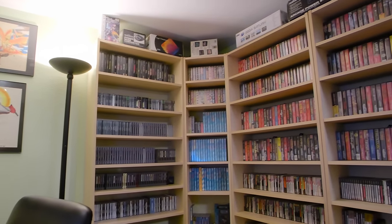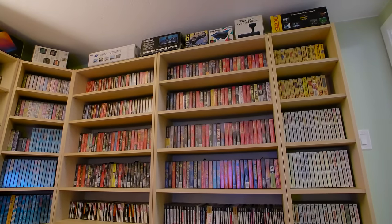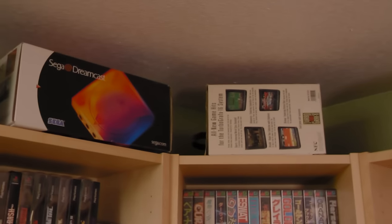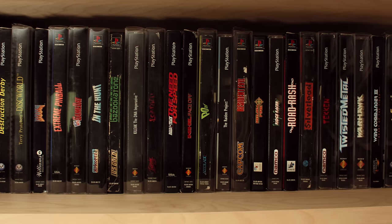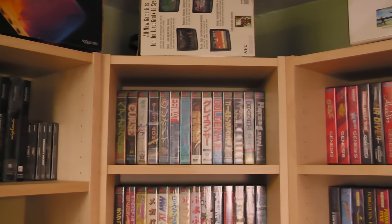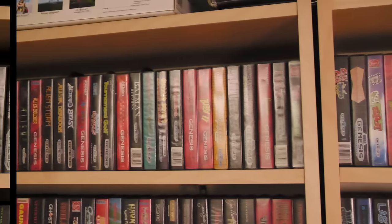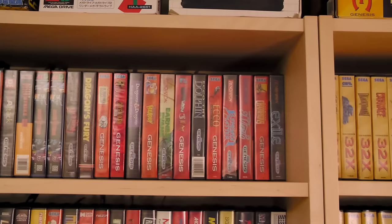Surrounding the room are shelves holding retro video games — lots of shelves and lots of games. Starting at the tippy top I have a lot of boxes for various consoles and peripherals. The next row down has a decent but probably not impressive amount of PlayStation long boxes. Going around you'll see some Japanese Mega Drive games followed by the first row of Genesis games, all of which are in alphabetical order. We see more Genesis games and end the first row with the beginning of my exciting 32X collection.